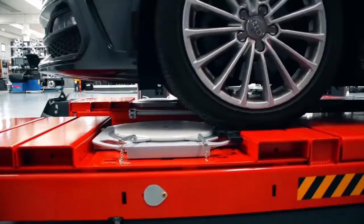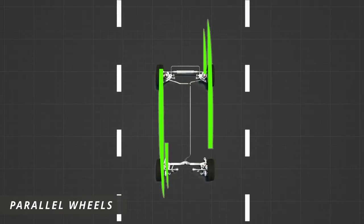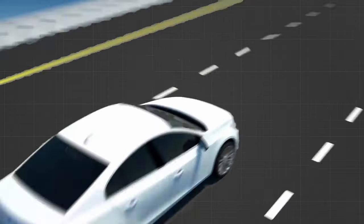Wheel alignment is the process of adjusting the angles of the wheels to ensure that they are parallel to each other and perpendicular to the ground.